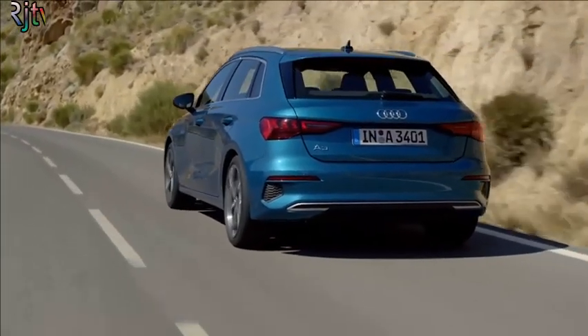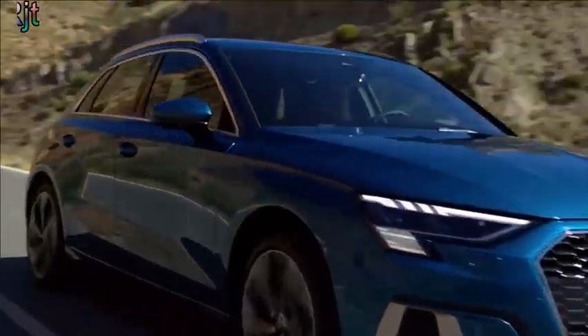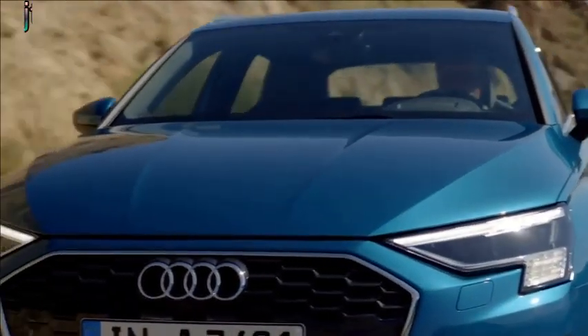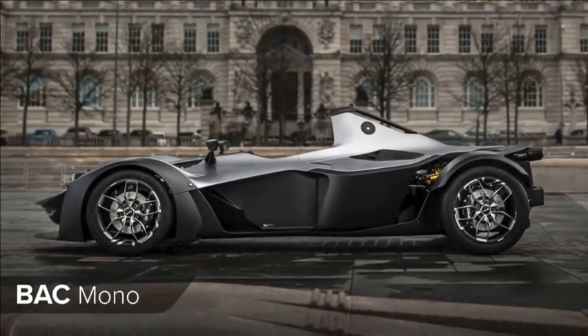You'll also be able to get a plug-in hybrid, powered by a combination of an electric motor and a 1.4 litre turbocharged petrol engine. There'll even be a faster S3 model with four-wheel drive, expected to produce 330 horsepower from its 2 litre turbocharged engine.